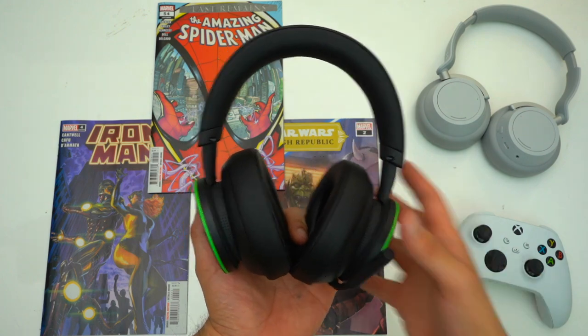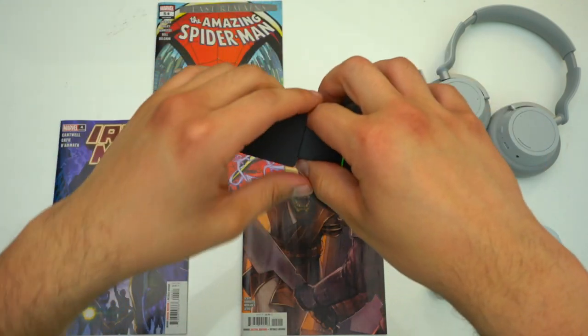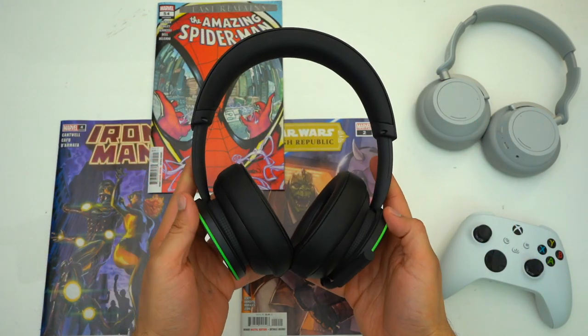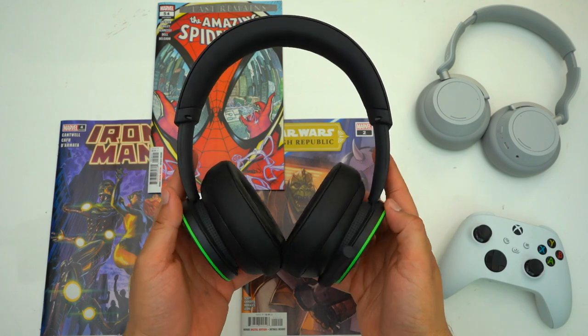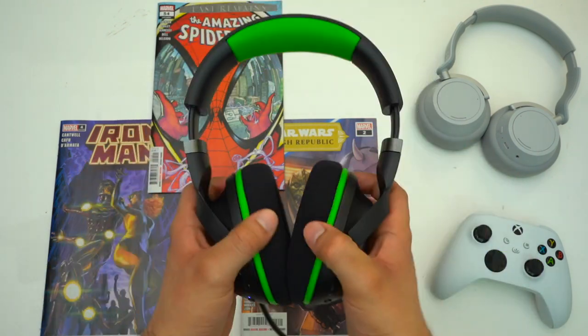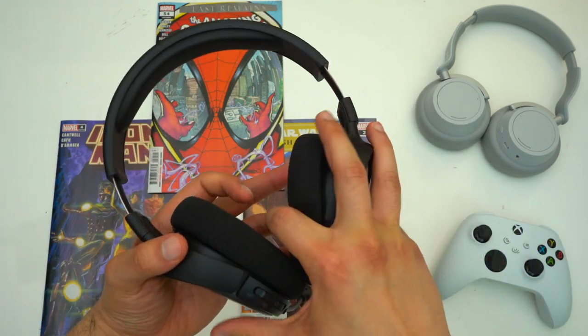Now let's talk about fit. Personally, the Xbox headset is my least favorite fitting headset here for a few reasons. For starters this headset is a little on the smaller side — I have to extend the headband all the way out, so if you have a larger head this headset might not fit you. For that reason I'd say this headset is not big-head approved, whereas the other two headsets are big-head approved because their headbands extend way more.